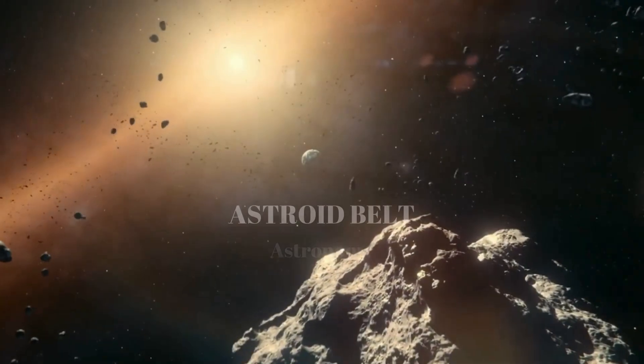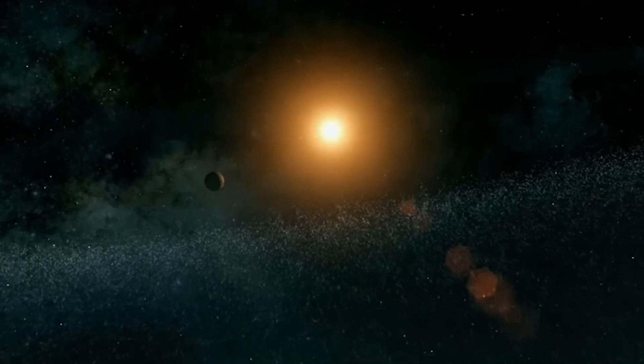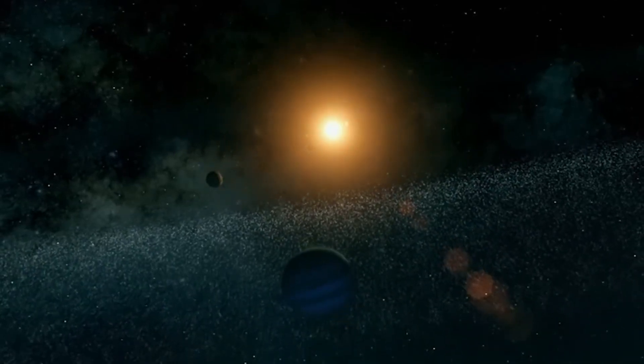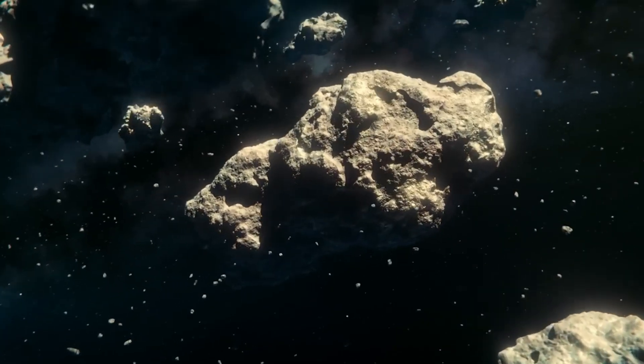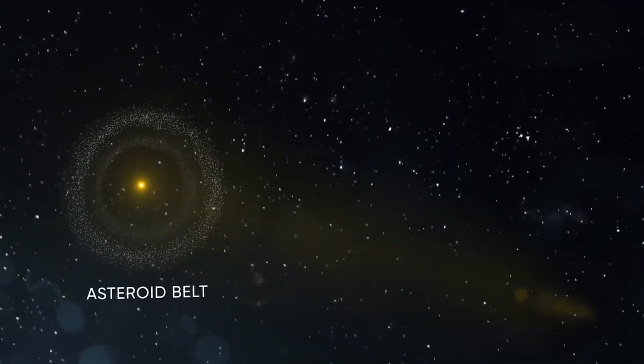Today in the Daily Dose, the asteroid belt. In a region referred to as the main belt, between the orbits of Mars and Jupiter lies the asteroid belt, which is populated by a vast number of irregularly shaped asteroids and minor planets — a region that plays a significant role in our current understanding of the early solar system and the formation of the planets.